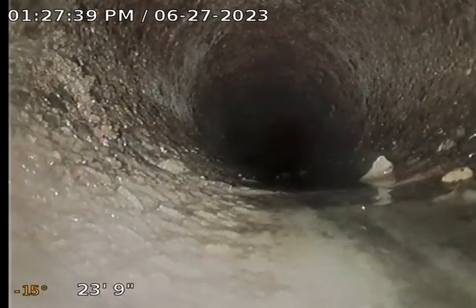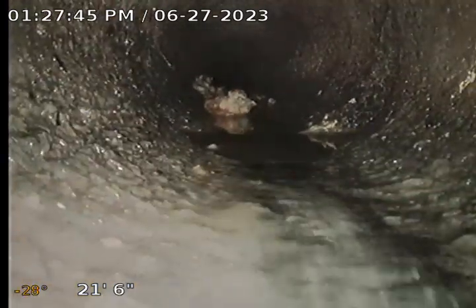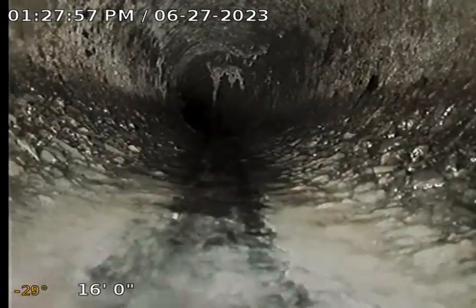We can see a little bit of roots and a little bit of standing water. Appears to be just some six inch pipe. This looks like Transite. We can see roots and a separated joint, more roots at the top of the pipe, and another separated joint.